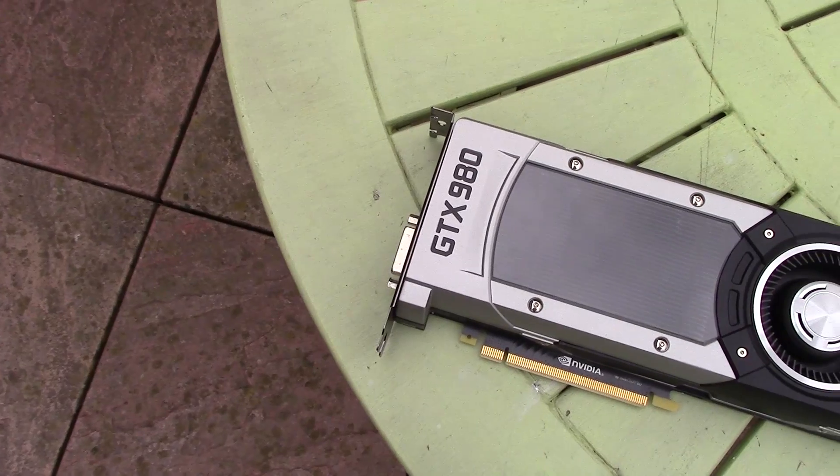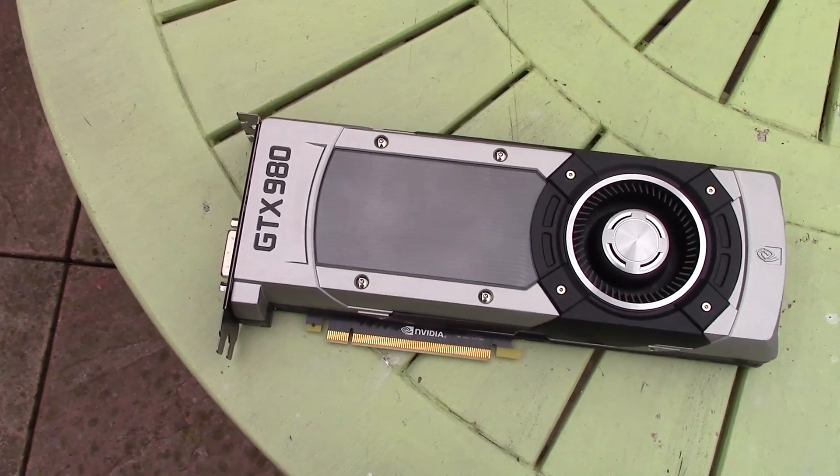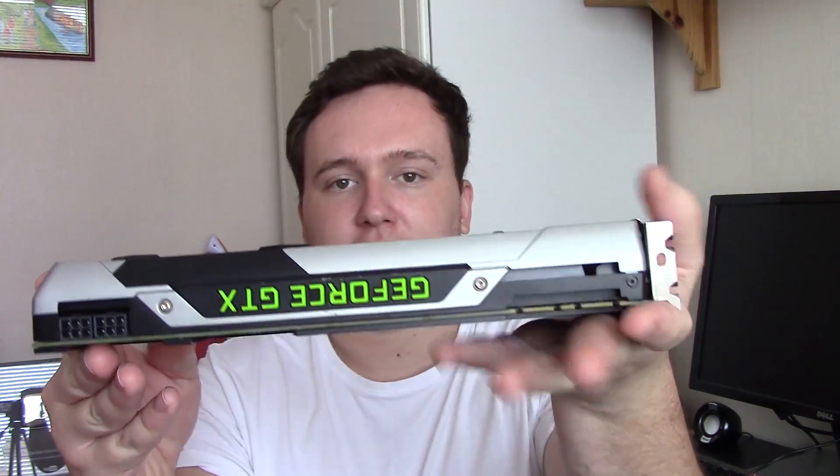Now say what you like about the blower style cooler, but to me I think these are among the best looking cards that NVIDIA have ever made — I think they're absolutely fantastic looking. The silver and black with the green logo on the top just looks absolutely wonderful. This is of course the standard variant of the 980, not the 980 Ti, which as some of you may have seen can actually hold its own very well in modern titles and still compares to the 1060 or 1070 in a lot of games.